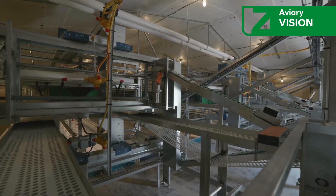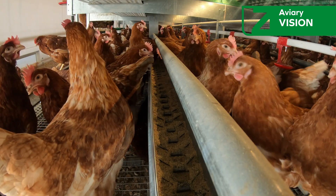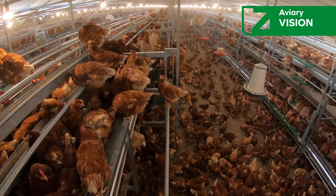But this ease is not only for the poultry farmer. The birds also benefit, as the design allows them to intuitively identify essential points such as water, food, resting areas, and laying nests.